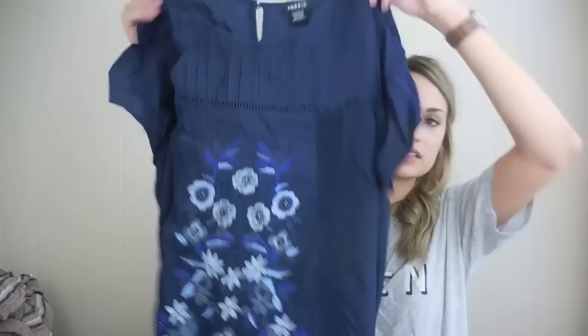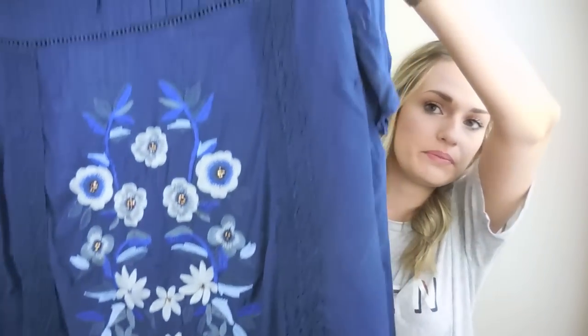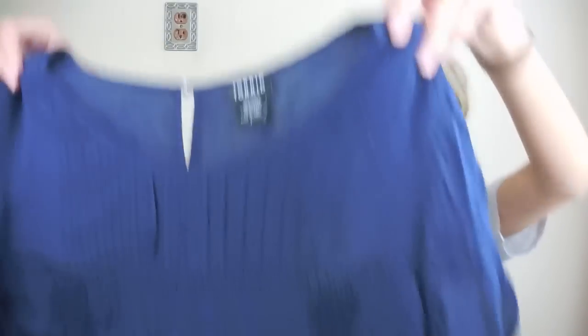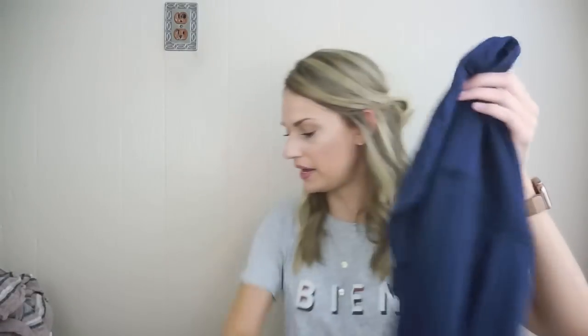We have a Torrid size 1X embroidered top. It has floral embroidery and beading details, as well as ladder stitch details. Really pretty, just a nice feminine top with a keyhole opening in the back.